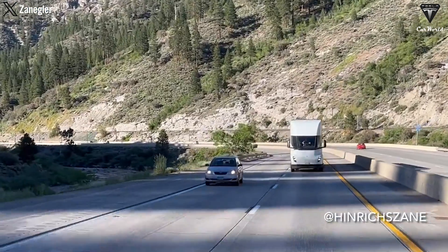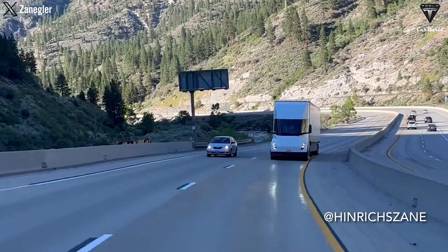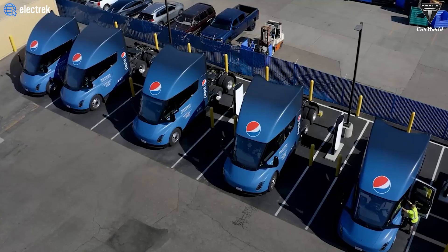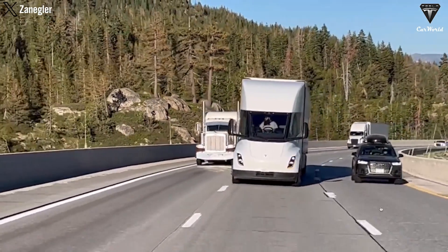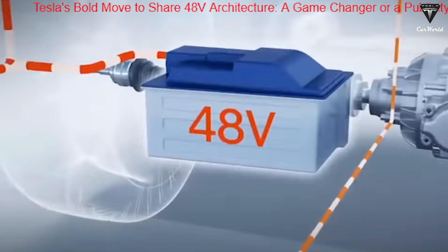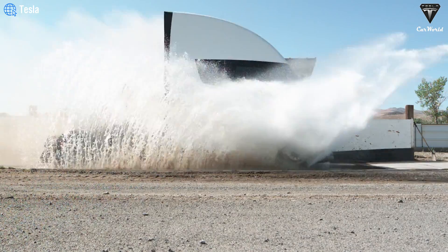While the Tesla Semi has already operated quietly, Gen 2 will significantly improve noise reduction. The 48-volt system helps minimize noise and vibration from the motor, while also improving regenerative braking capability. With higher voltage and lower current, the 48-volt architecture allows for thinner, lighter, and less copper-intensive wiring. This not only helps save costs for Tesla, but also reduces the overall weight of the Tesla Semi.